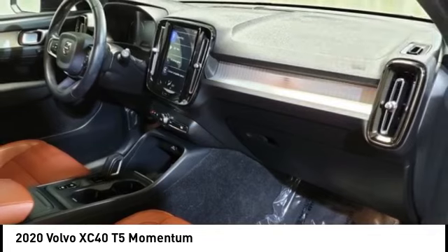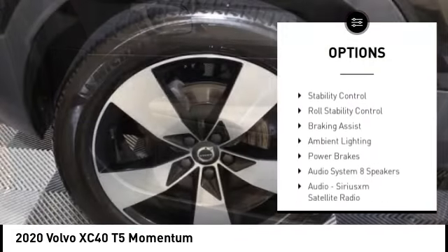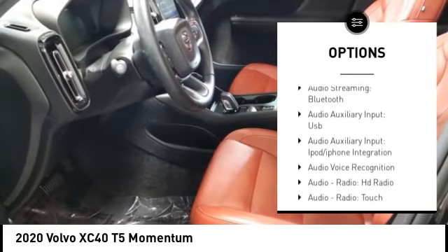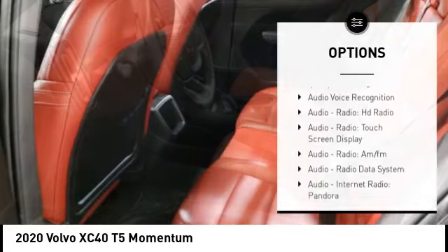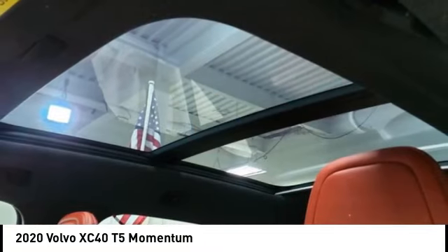Here are some of this vehicle's great options: power windows with safety reverse, touring suspension, emergency braking preparation, hill descent control, traction control, stability control, roll stability control, braking assist, ambient lighting, and power brakes.